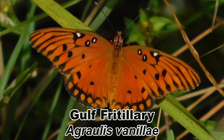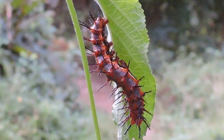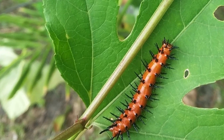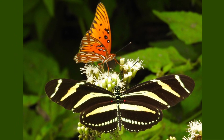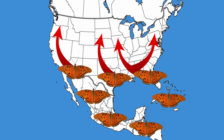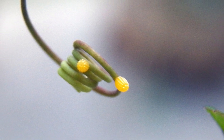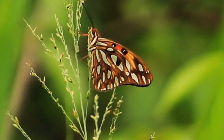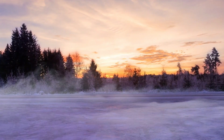The Gulf fritillary, Agraulis vanillae, is best known for its orange caterpillars covered with black spines that can be found on passionflower vines. This is mainly a subtropical and tropical butterfly, resident in the far southern United States south to South America. In the spring it will venture north and breed beyond its main range, and Gulf fritillaries in the north migrate south in the fall to overwinter in areas that do not receive winter frost.